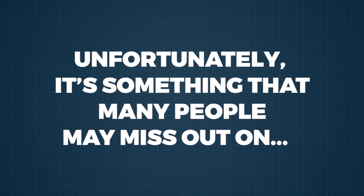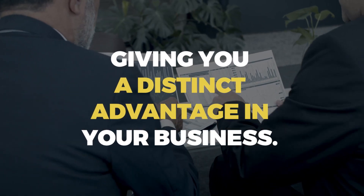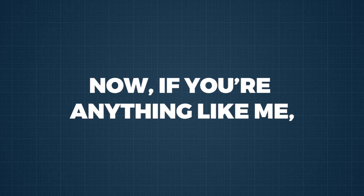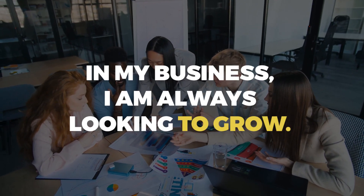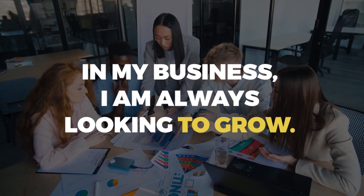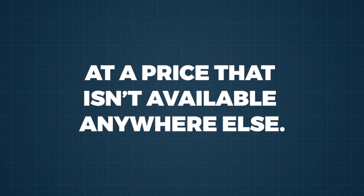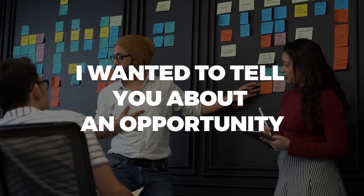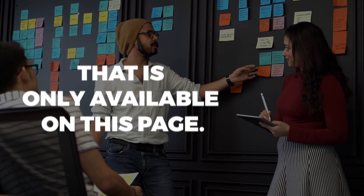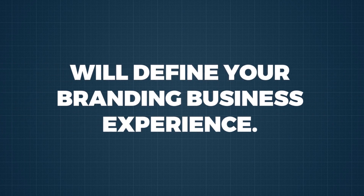Unfortunately, it is something that many people may miss out on, giving you a distinct advantage in your business. Now, if you are anything like me, you will want more, which makes sense because in my business I am always looking to grow. I am always trying to find ways to get more at a price that isn't available anywhere else. So, along with welcoming you, I wanted to tell you about an opportunity that is only available on this page, and from today this opportunity will define your branding business experience.